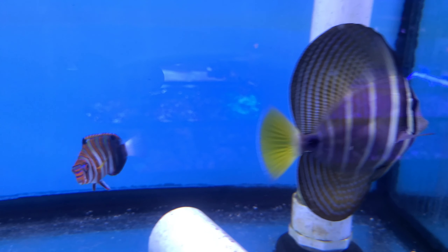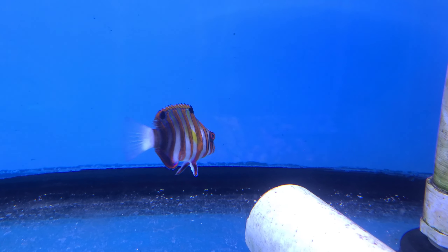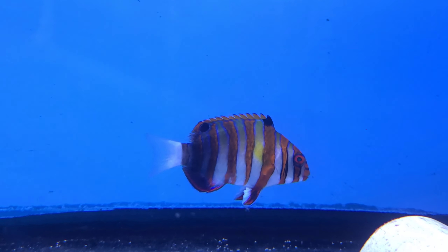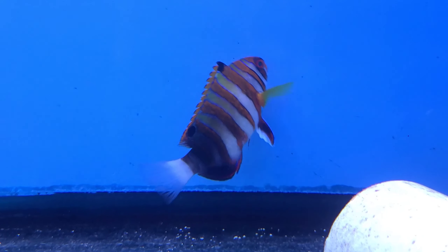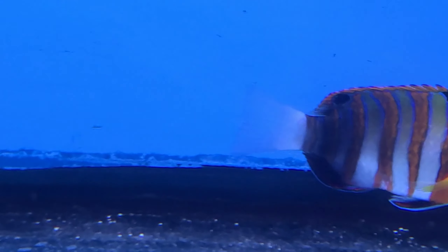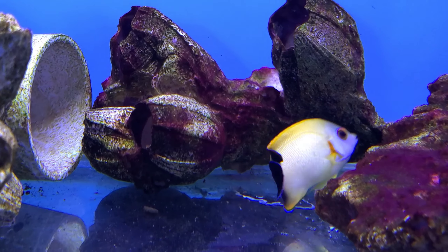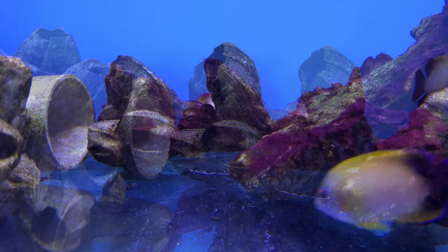Another fish that I have always loved is the harlequin tuskfish. This one is from the Indo-Pacific, as his tail is white and his tusks are white as well. The Australian one will have colored tusks as well as a nicer bright tail. This one was pretty awesome.